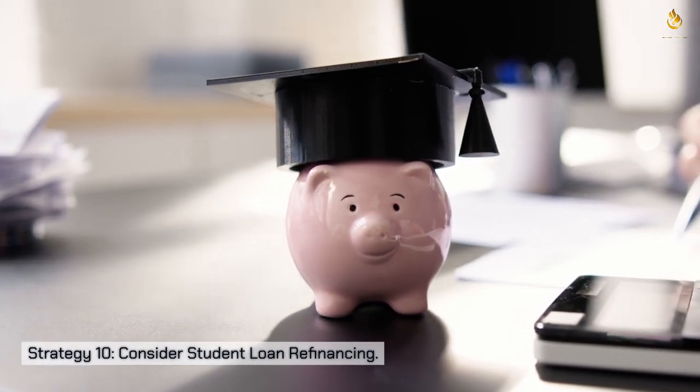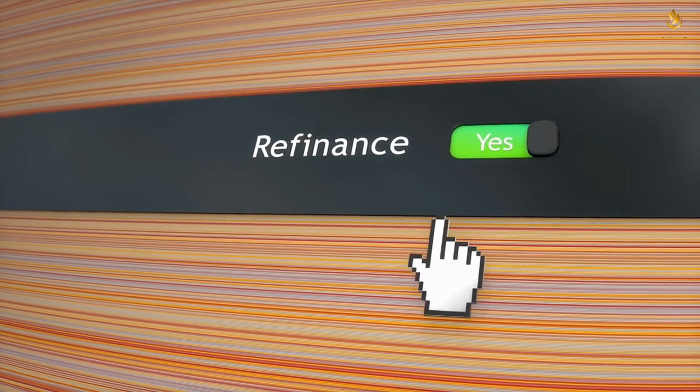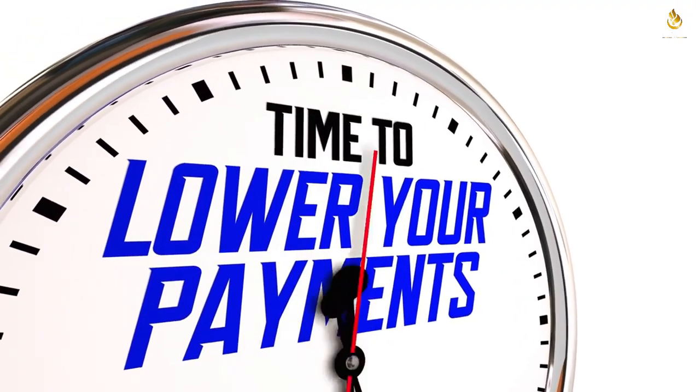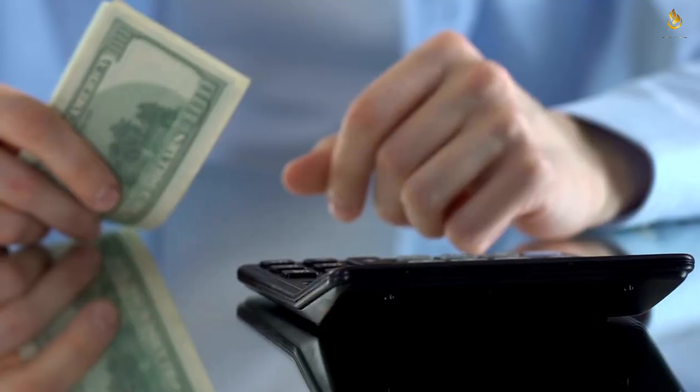Strategy ten: consider student loan refinancing. Refinancing your student loans — especially private ones — can be a game changer. By refinancing with a different private lender, you might qualify for a lower interest rate, reducing the overall cost of your loan. Combined with a shorter repayment timeline, this can empower you to pay off your loans much faster.